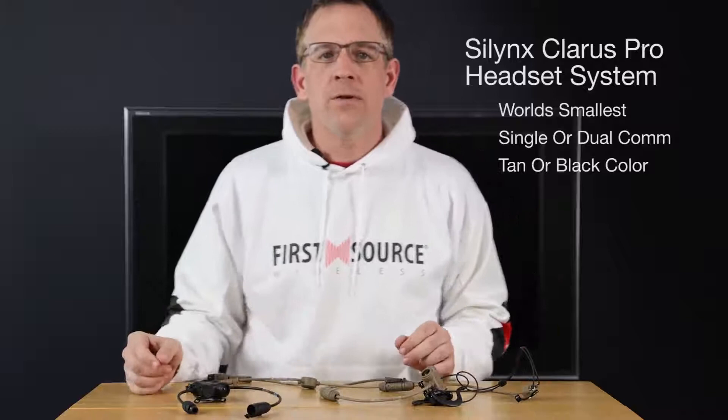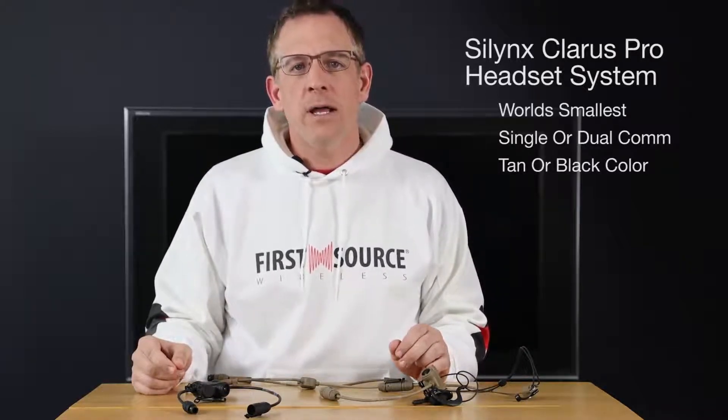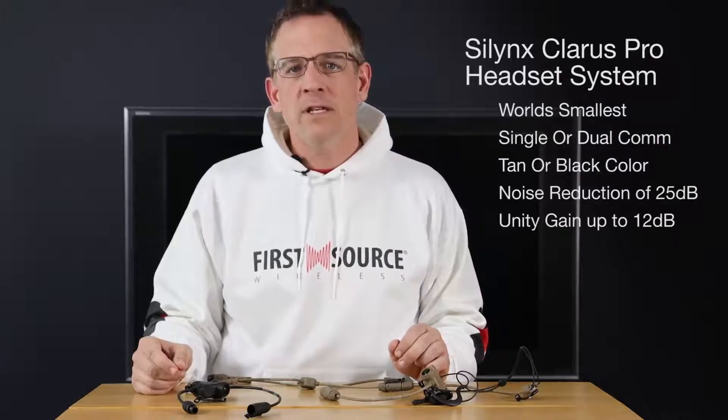The Clarus Pro system offers exceptional hearing protection with a certified noise reduction rating of 25 decibels. This in-ear headset offers adjustable situational awareness from unity gain up to 12 decibels.